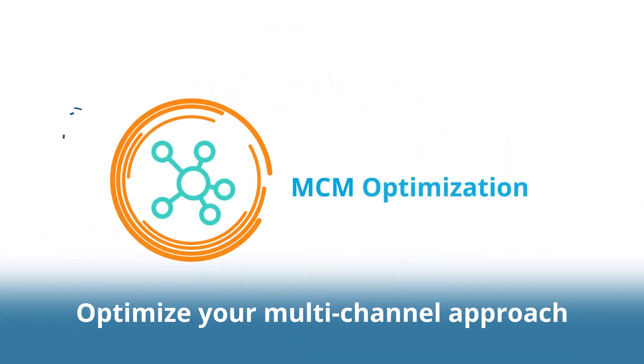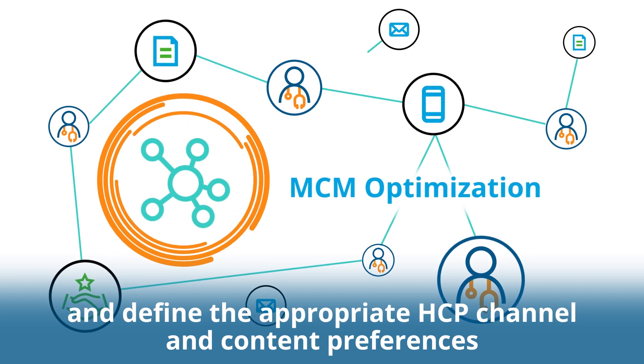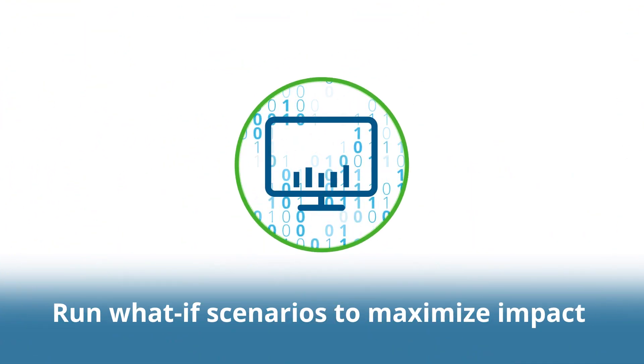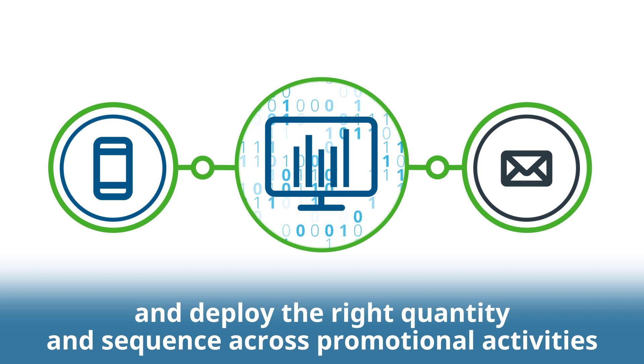Optimize your multi-channel approach. Understand the effectiveness of your promotional strategy and define the appropriate HCP channel and content preferences. Run what-if scenarios to maximize impact and deploy the right quantity and sequence across promotional activities.